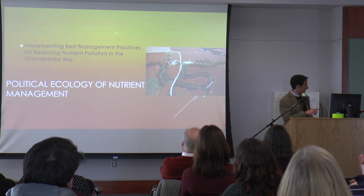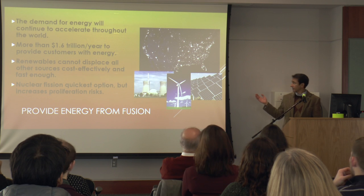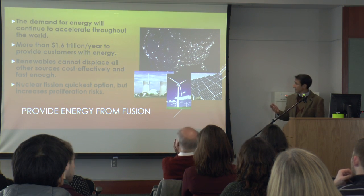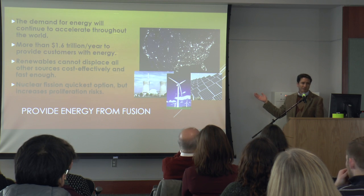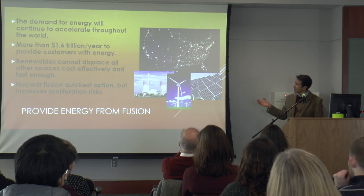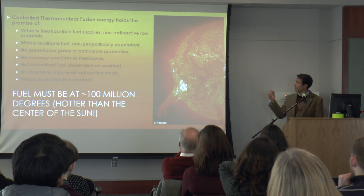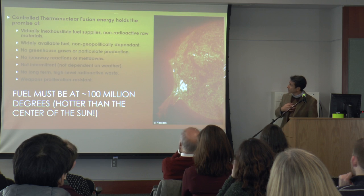We consume a lot of electricity on planet Earth. Every year we spend more than one and a half trillion dollars on electricity, and a lot of that comes from polluting sources. It will be great to have something that is non-polluting. Renewable energy has made huge strides, but it's just not fast enough. Nuclear fission could replace those polluting sources, but you have a problem. So enter controlled thermonuclear fusion energy.